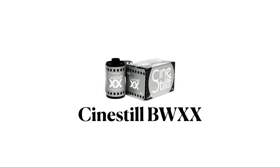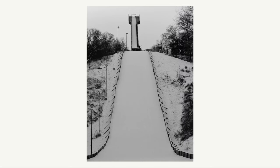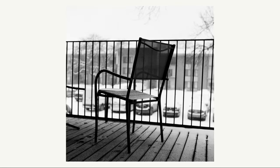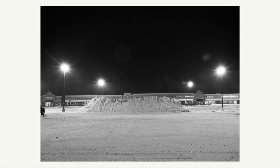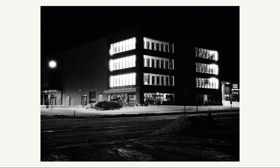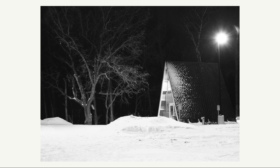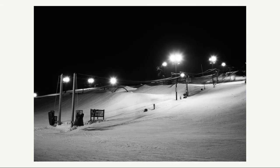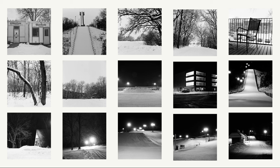Next up is CineStill BWXX. BWXX is a very high contrast film with deep blacks and light whites — it can make winter scenes very dramatic. At night this continues to be the case where the bright white snow and dark shadows are even more pronounced. I really love the shot and how glowing the lights are and how the left half of the scene gets darker and darker. Overall, CineStill BWXX is a good film for winter especially if you like very high contrast black and white.